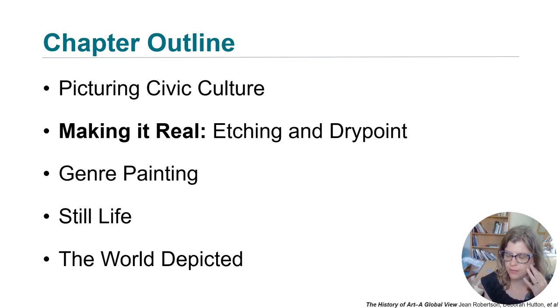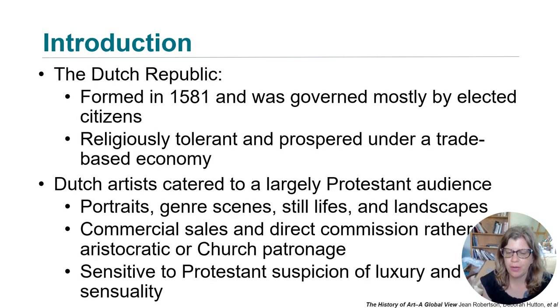We'll look at some very scientific studies of the natural world. The Dutch Republic was formed in 1581 and governed mostly by elected citizens rather than a powerful church figure or member of the aristocracy. It was very religiously tolerant — important to remember, as this was the time of the Reformation where Protestants and Catholics were fighting each other.